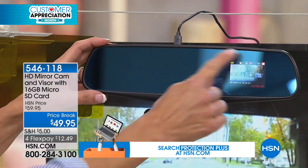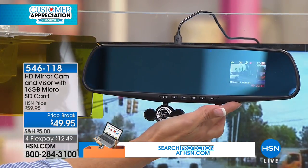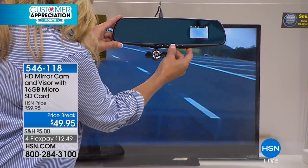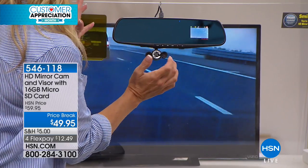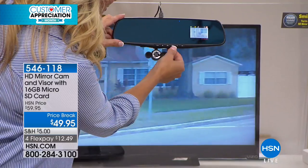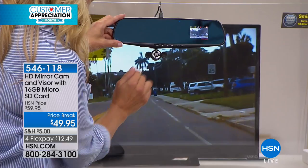It's automatically recording the moment you are driving your car — you plug it into your outlet and now it's automatically recording. If you needed to grab a photograph of a license plate or something that happened, you just hit that little icon that looks like a camera and bam — we just grabbed a picture of that car.